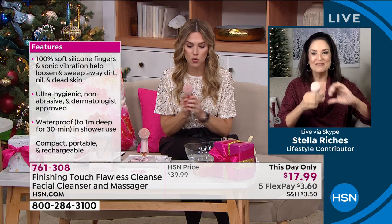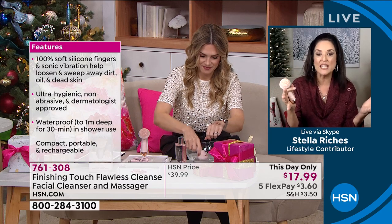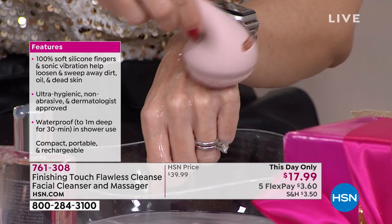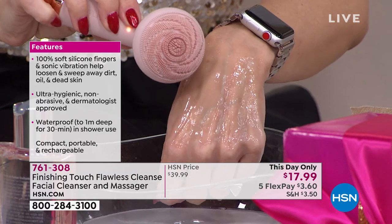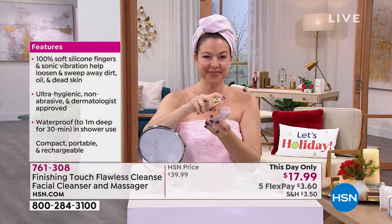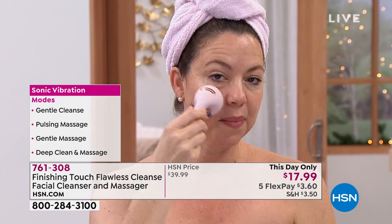Let me show you the charging cable — it's USB, so you've got a million of those little boxes, and some outlets even have a USB built in. Easy to recharge, no batteries needed, no brush heads to replace, no pulsating massage node to buy separately. On the back, press the button — the light comes on and you toggle through the modes: gentle cleanse, deep cleanse, gentle massage, pulsating massage. To turn off, hold the button and it goes off. Pop it back in its charging cradle. Completely waterproof.